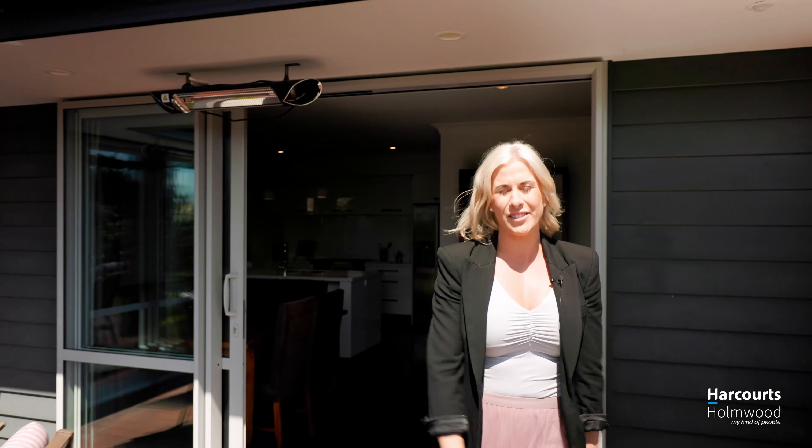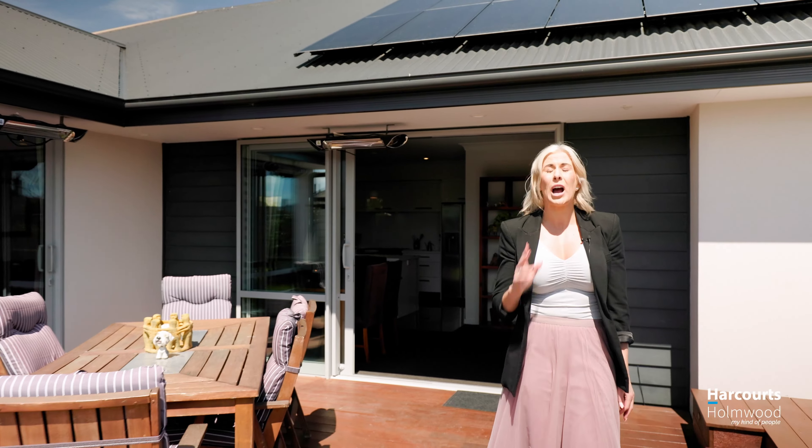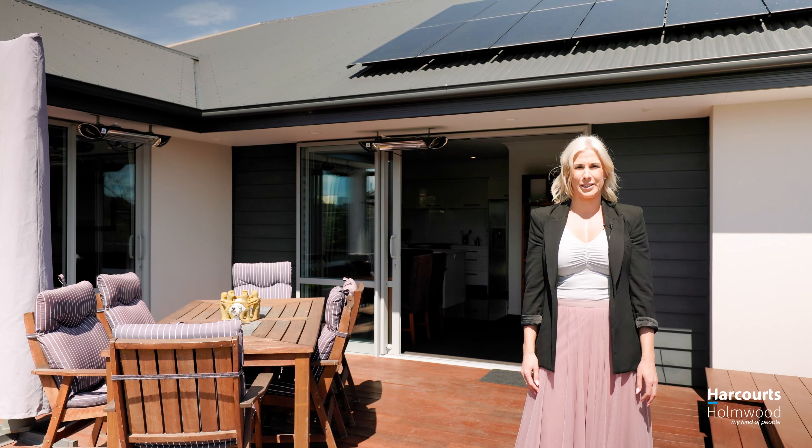Strategically placed to capture the sunlight all day long with endless added extras. This is a property I know you'll love. My name is Lucy Woodley from Harcourts Holmwood and I hope to see you soon.